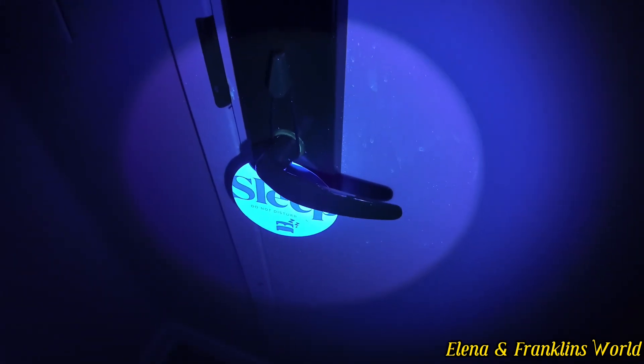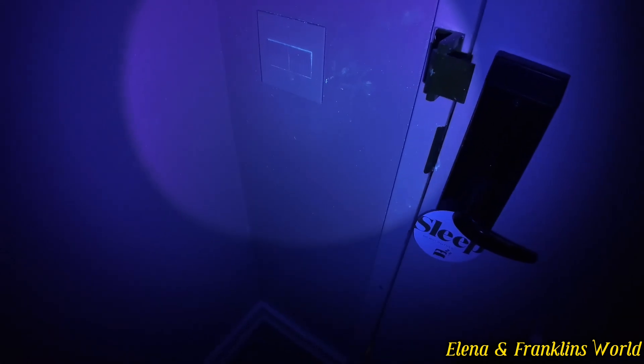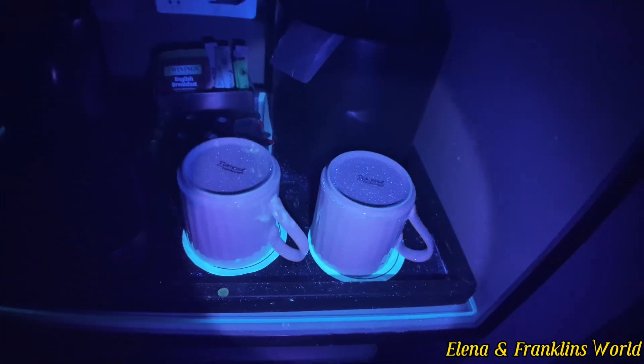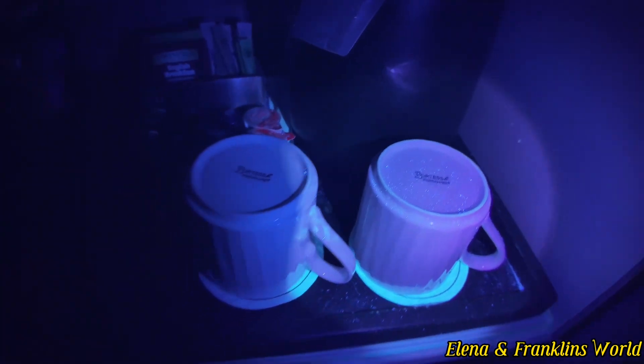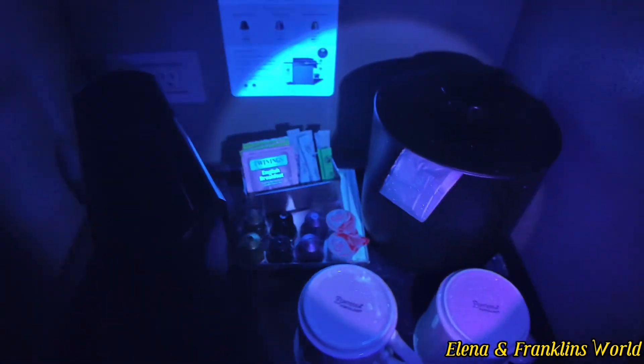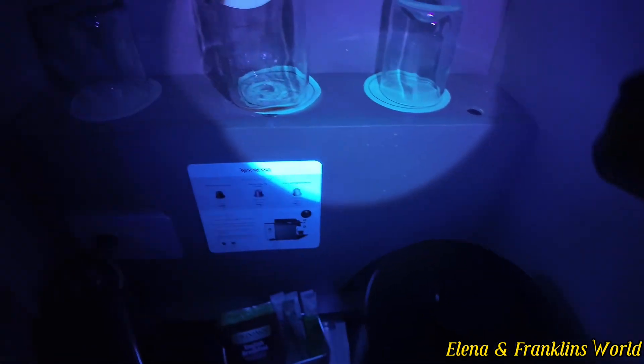We're going to check the doorknob first. Why do these hotels just have dirty walls? The glasses probably haven't been washed — it's like dust. I thought they should still be washed. Luggage rack — it's dusty.